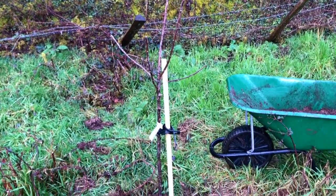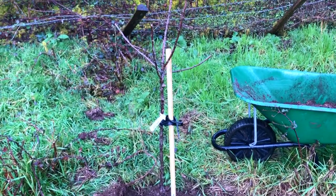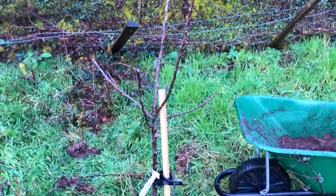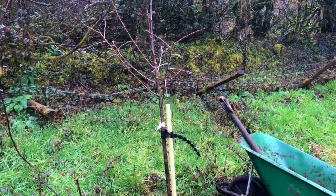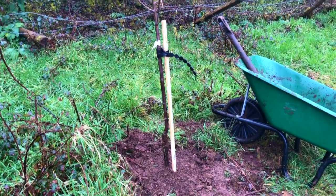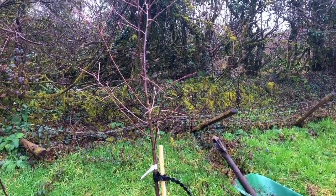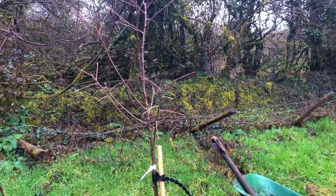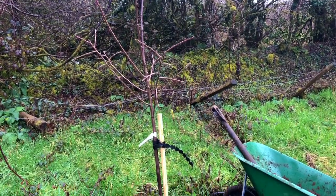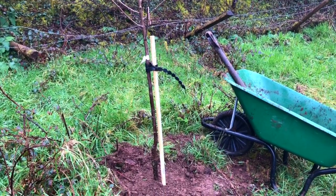Here's number two - next along from the quince is an apple. This one is Golden Royal. Working on down the line, this is number three, the Victoria plum, on the slightly highest point at the top of the orchard. That seems to be what plums prefer. So there we are, number three. On to the next.